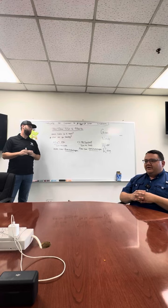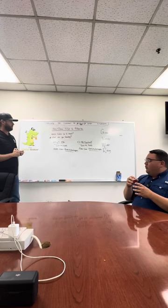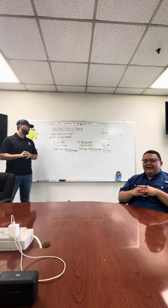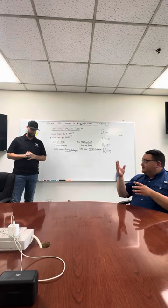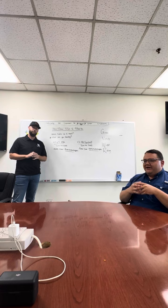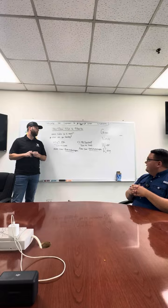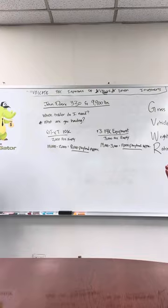First I think we need to understand what GVWR is. Gross vehicle weight rating is assigned to each trailer, and that number is what the trailer can haul including its own weight. Many times we have customers call in and they have a 10,000 pound or near 10,000 pound piece of machinery to haul, such as the example on the board, and they're asking about a 10K trailer. What we try to do as salespeople is guide you toward the trailer that's going to do that job correctly for you. Let's look at the two examples on the board with our piece of John Deere equipment weighing in at 9,900 pounds.